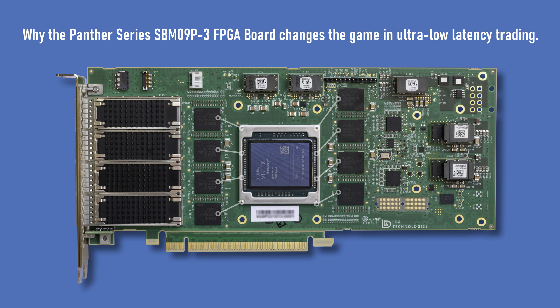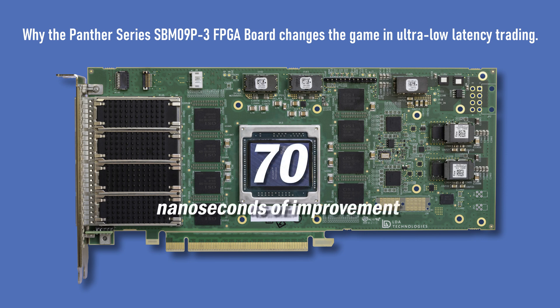What does this all mean to you? By just porting existing applications to this board, the SYNCFIRST SRAM and jitter attenuators can reduce latency by 70 plus nanoseconds. Higher clock speeds can also potentially yield hundreds of nanoseconds of improvement, especially when combined with LDA's 644 MHz IP components.